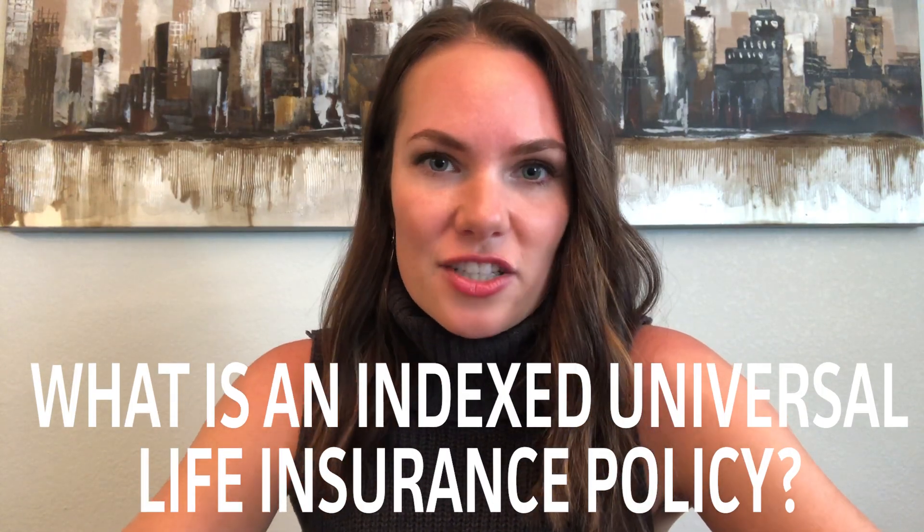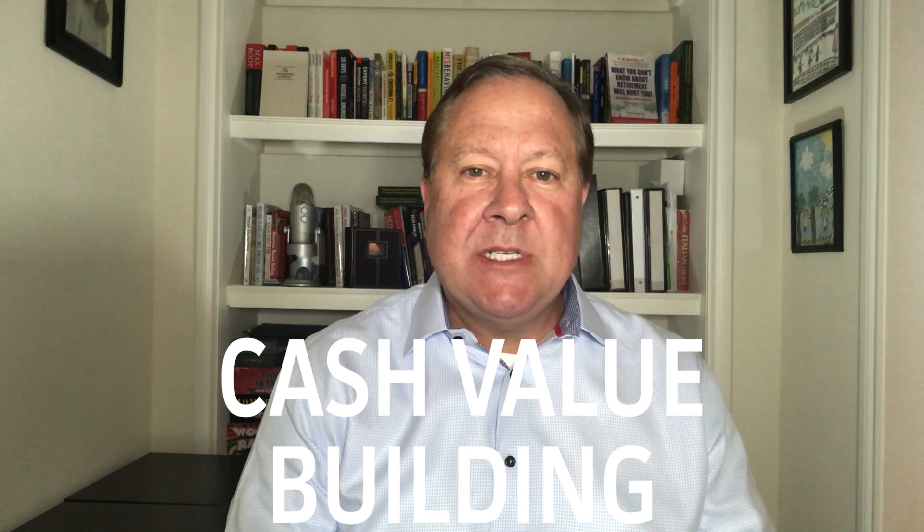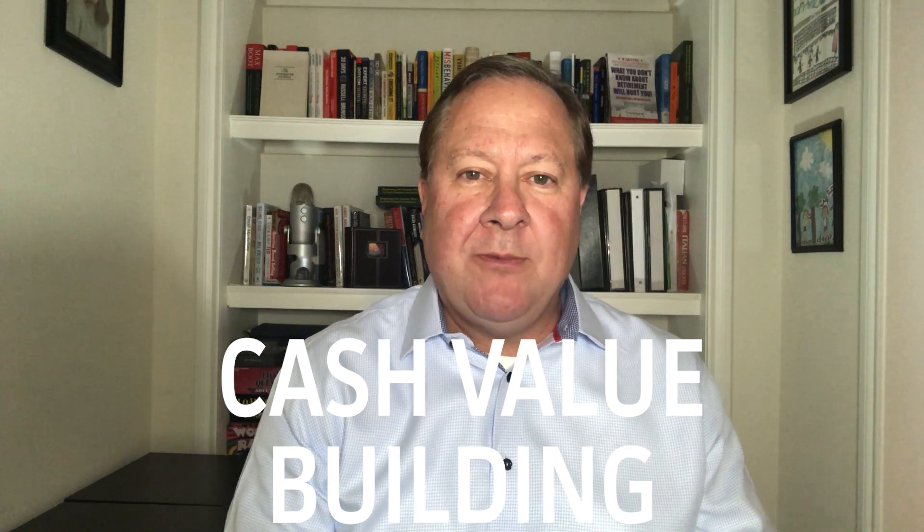Let's start with what is an indexed universal life policy. So indexed universal life is a policy that has both a death benefit and a cash building component to it. It's not just about buying a death benefit like with term insurance. It does have a cash building component, and you can actually increase that cash value building by lowering the death benefit, though there are certain rules around that. These policies work really well for people looking to have both a death benefit and to accumulate cash. It is different than whole life and universal life in that it allows you to participate in an index — typically stock indexes like the S&P 500 — and these policies can really help people accumulate money in the life insurance policy.